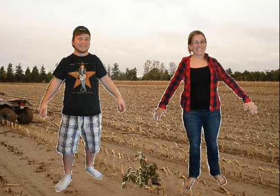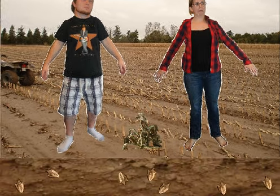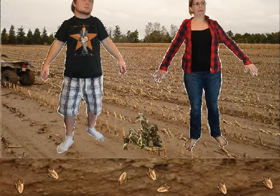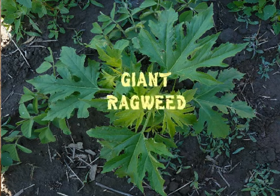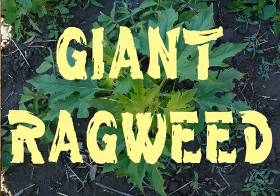Don't get too comfortable. Six inches under the soil, next year's giant ragweed army lies dormant in seed, waiting for the right conditions to come back and invade again. Better change your agronomic practices, farmer — those chemicals might not work forever. Giant ragweed: invading a field near you.